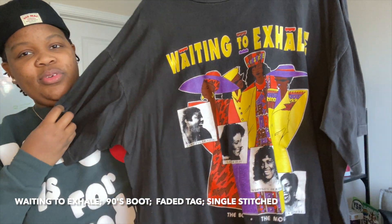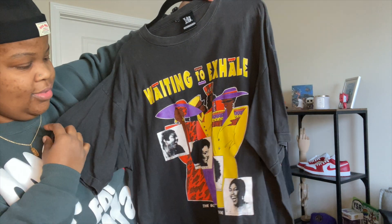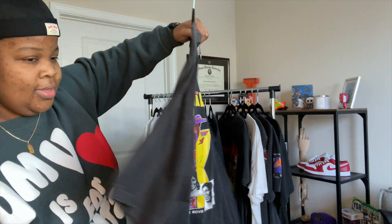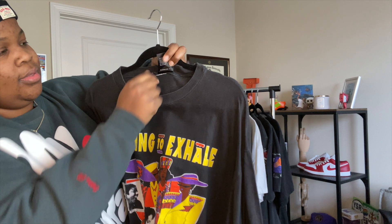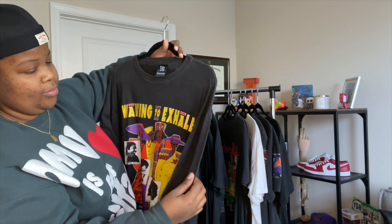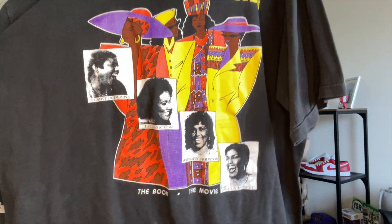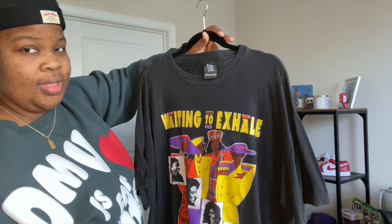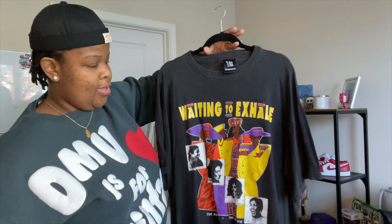This one is 'Waiting to Exhale' — I watched this movie several times with my mom, so having a shirt that commemorates both the book and the movie is just amazing. It talks about the characters from the book as well as the characters as played in the movie. It's single stitch with a new tag but the previous tag is still there. The colors — the yellows, browns, oranges, and purples — are crazy vibrant. I picked this up from a local DMV spot called Unico, shout out to them.